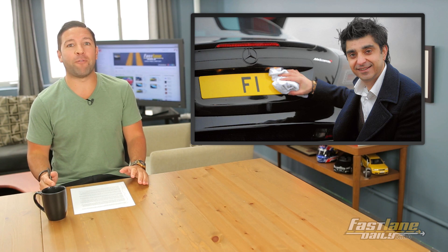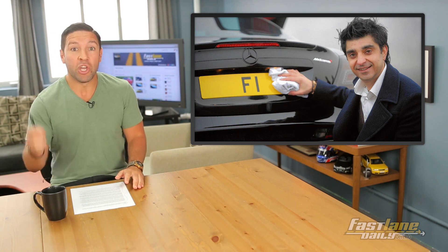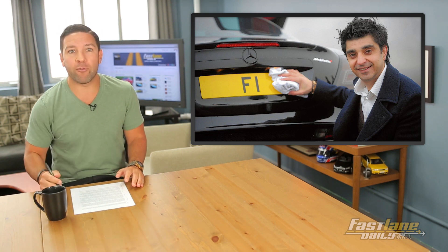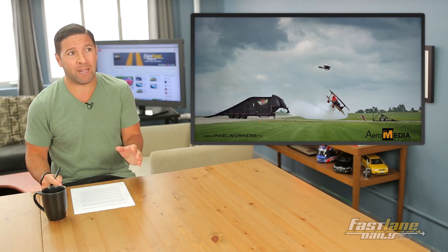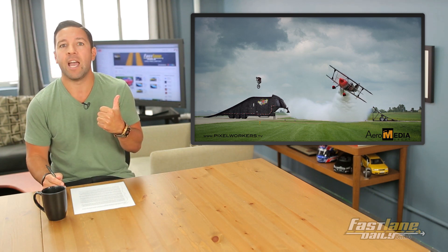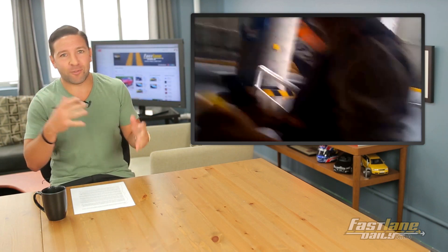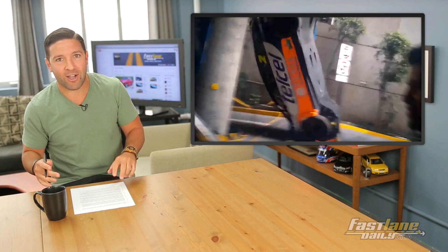Avzo Khan is selling his F1 license plate for 10 million pounds — that's 16.8 million US dollars. Ever want to see a motocross rider jump over a biplane? Pretty insane. And if you've got a Seat Leon race car, drop it like it's hot.